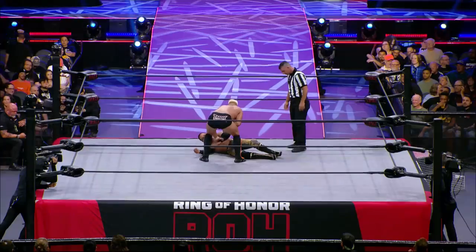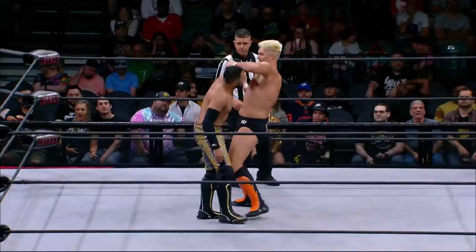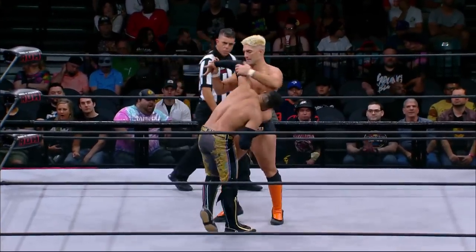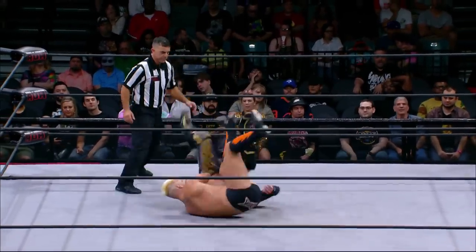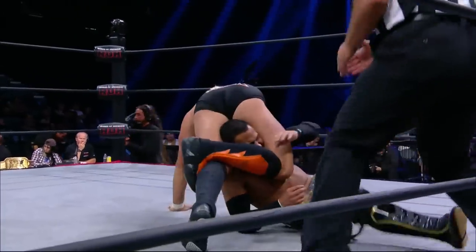Wrapping your legs around the neck of an opponent and twisting — that's a lot of impact, very fast. It's like a free counter, a practical adjustment. And there you see the double wrist lock. We saw this from Sabre last week, successful in a tag team bout.